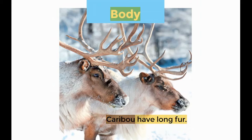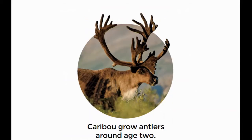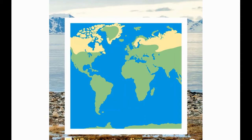Body: Caribou have long fur. Their hooves are wide. They have two toes. Caribou grow antlers around age two. The antlers fall off each year, then they grow back. Caribou live in polar areas — it is cold there. They live in forests and in grasslands.